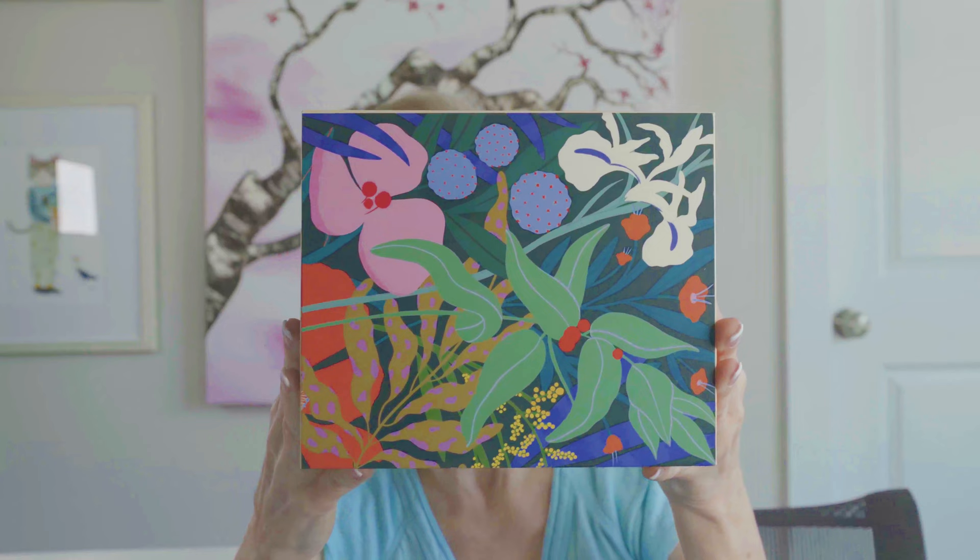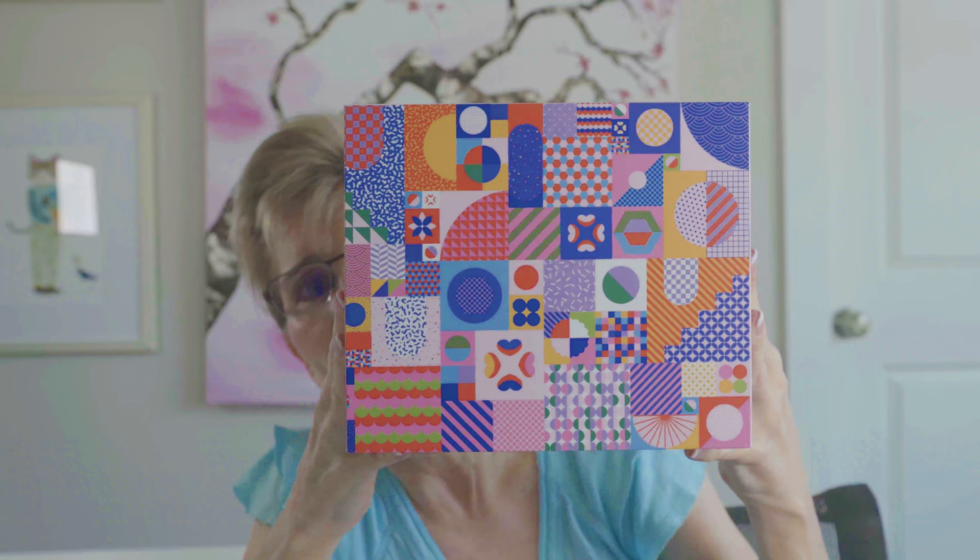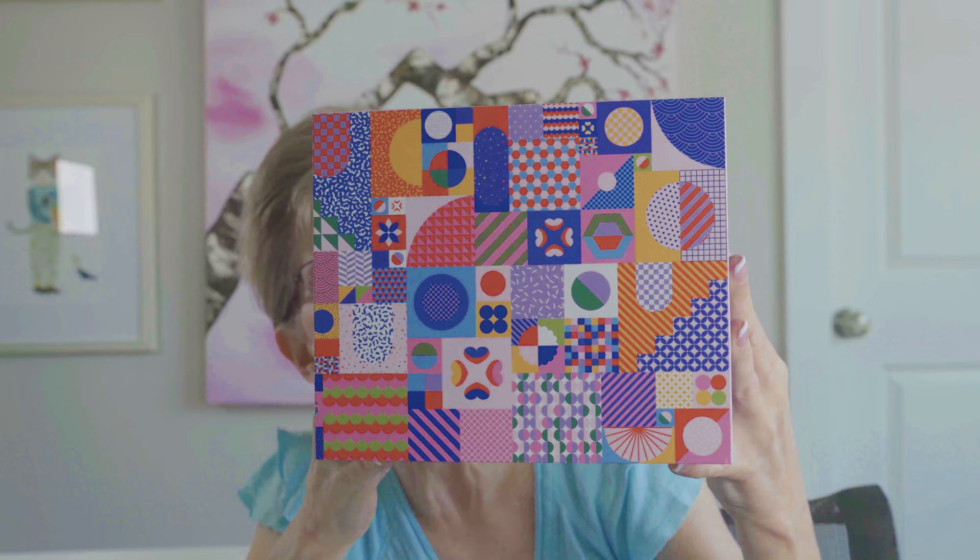Next we have a brand called Puzzle Love. Another one by Puzzle Love is called Tessellate — I was really drawn to this image and the boxes are fabulous.